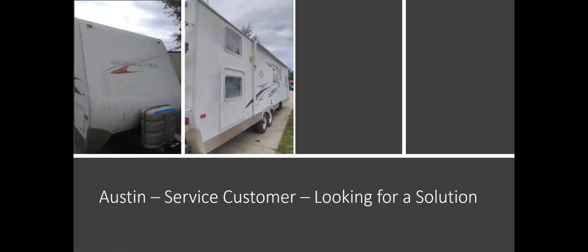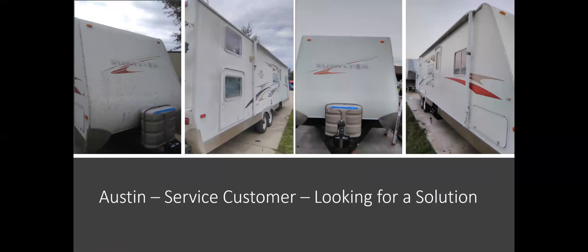Here's one from an Austin service customer. You can see the coach there — they were just looking for a solution to potentially fix the oxidation problem. This is the after picture showing what the trailer looked like afterwards. They were very happy.